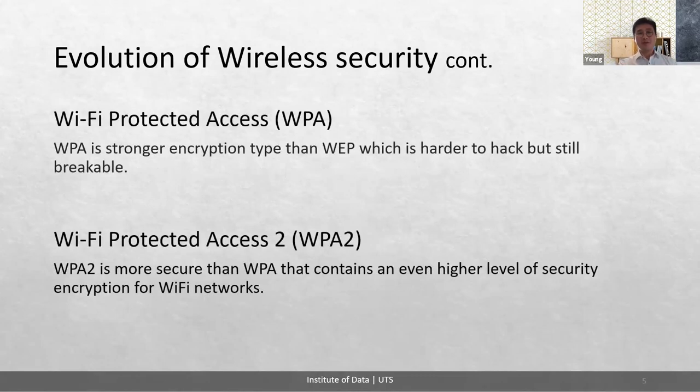WPA, Wi-Fi Protected Access, is a stronger encryption type than WEP, which is harder to hack but still breakable. The advantage of this type of encryption is that it uses TKIP encryption — Temporal Key Integrity Protocol — where the encryption key is newly generated each time.